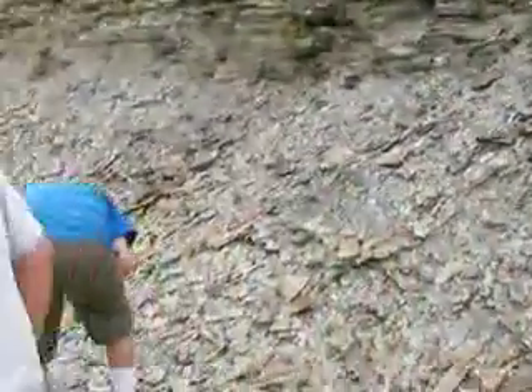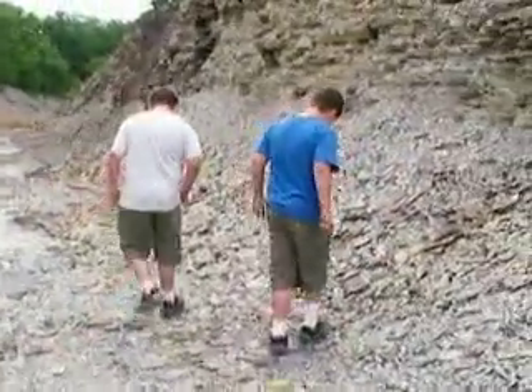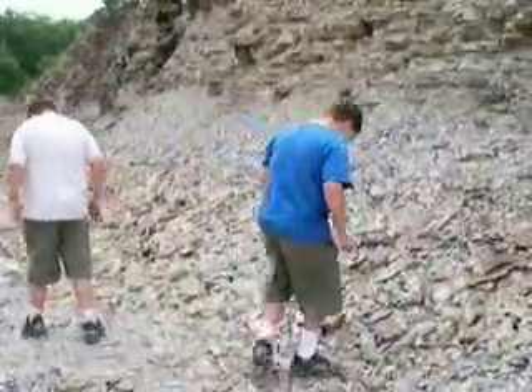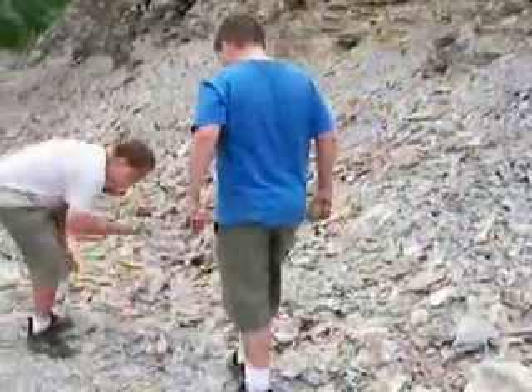Wow, are you going to keep that? Yep. Sounds good. Keep walking there and see if you can find more and show me what you find. I'm going to get back here and get some good shots of you guys finding this stuff.